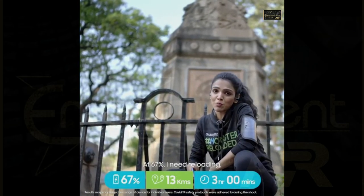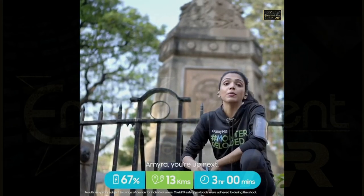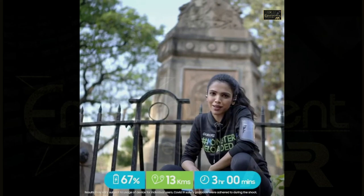At 67%, I need reloading — but this Monster doesn't. Amaira, you're up next. Go beat it!